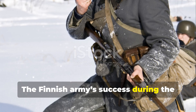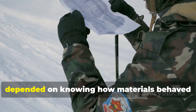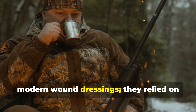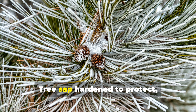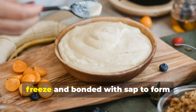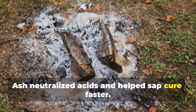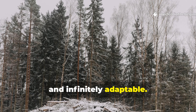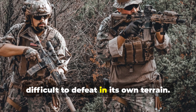The Finnish Army's success during the Winter War was as much about resourcefulness as it was about tactics. Their soldiers understood that survival depended on knowing how materials behaved in the cold. They didn't need imported lubricants or modern wound dressings — they relied on chemical interactions they'd grown up seeing in forests and farms. Tree sap hardened to protect, then softened again with heat. Animal fat stored calories that didn't freeze and bonded with sap to form protective films. Ash neutralized acids and helped sap cure faster. Each element came straight from the landscape — renewable, biodegradable, and infinitely adaptable. That combination of chemistry and field craft is what made Finland's army so difficult to defeat in its own terrain.